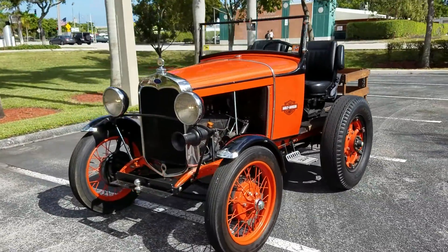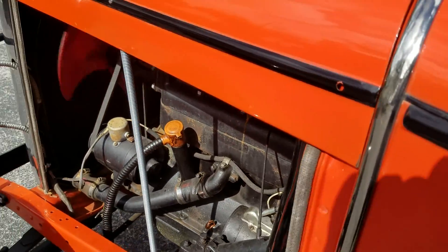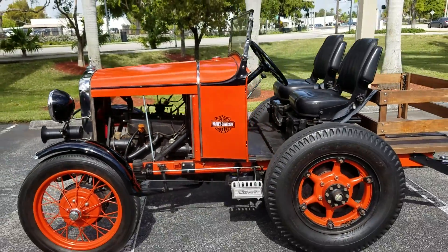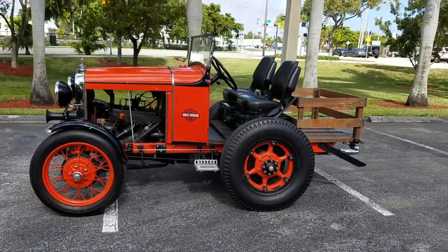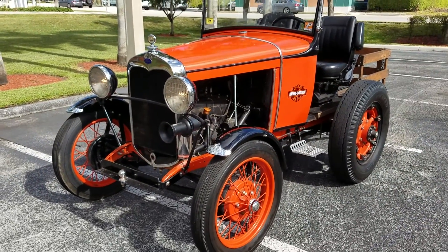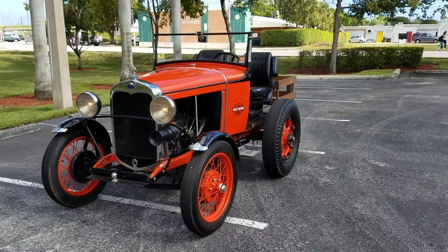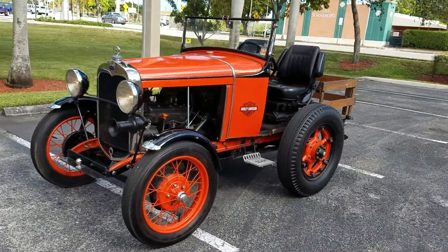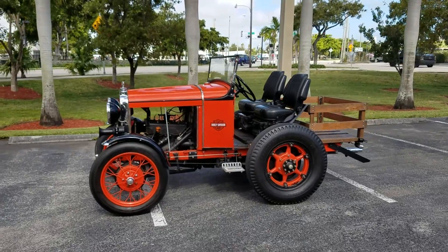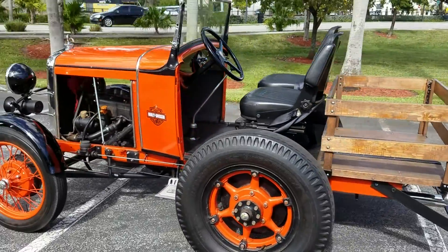Lights and everything works, the horn works — 1926 Ford doodlebug. This came from a museum; they're very rare and hard to find. Call me right now to buy this doodlebug: 954-937-8271. Runs and drives great. Thank you for looking.